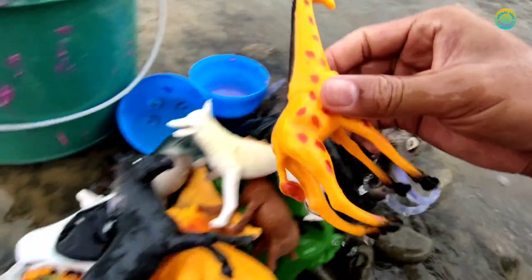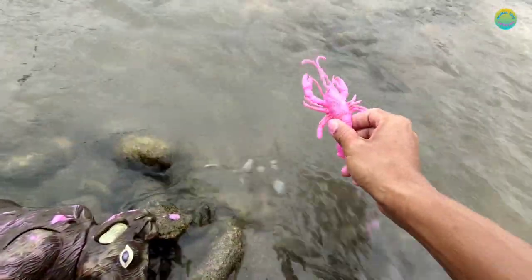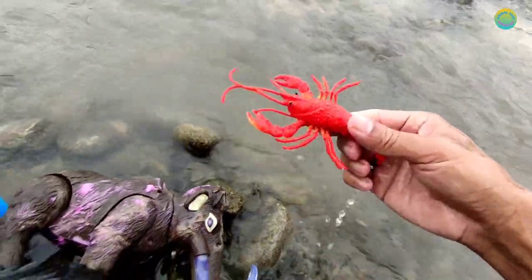Giraffe guys! And the last one, let's guess... This is lobster guys!